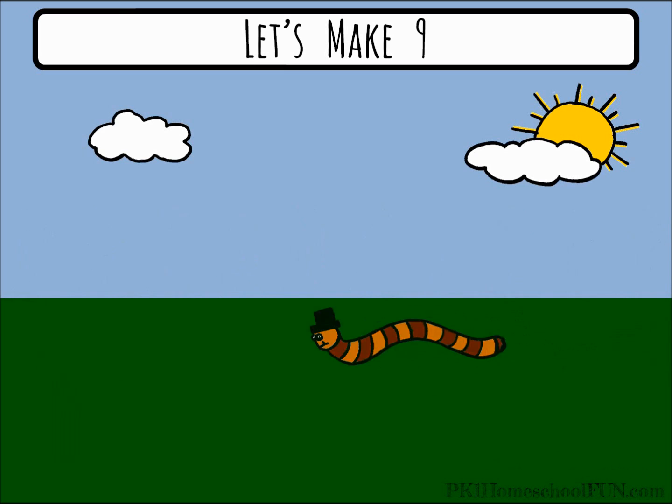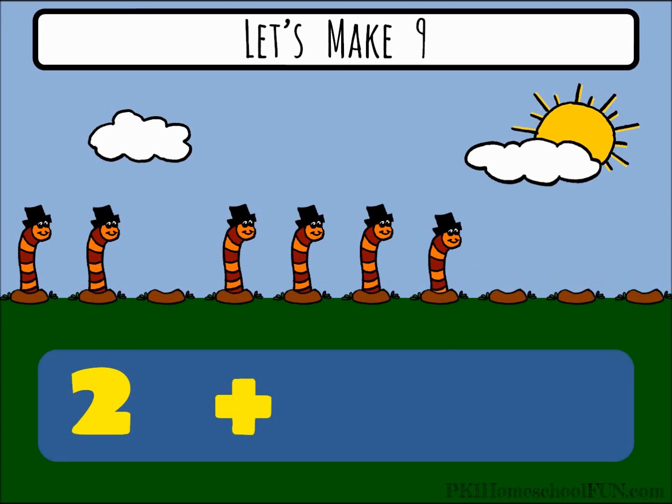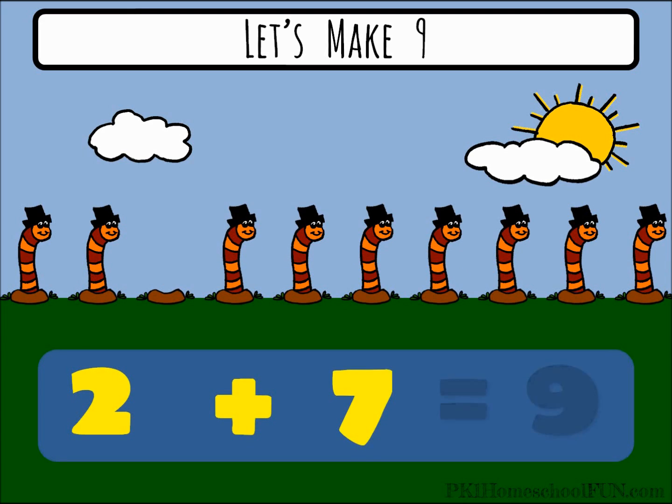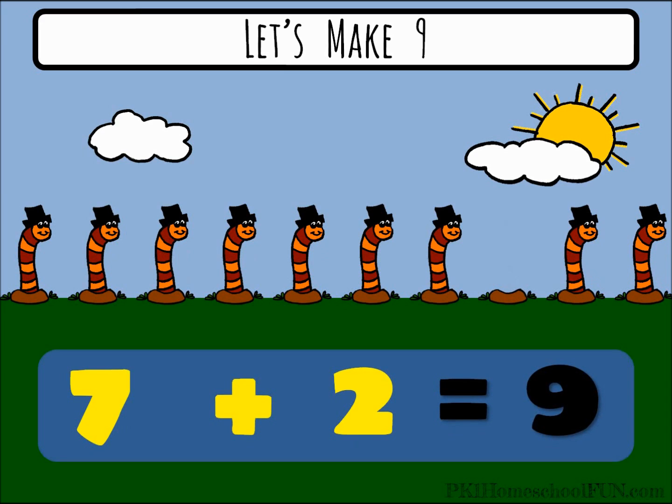Cheer him on, go worm go! Two plus seven equals nine. That's the same as seven plus two, it equals nine.